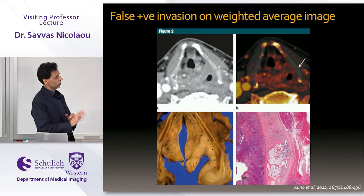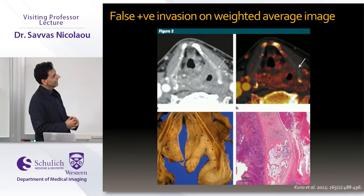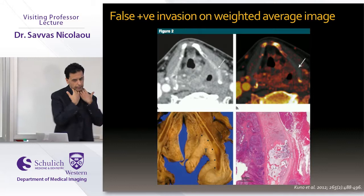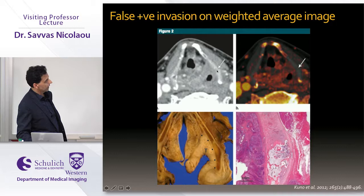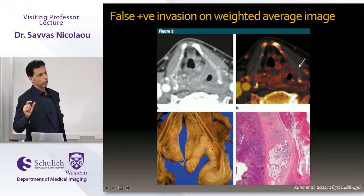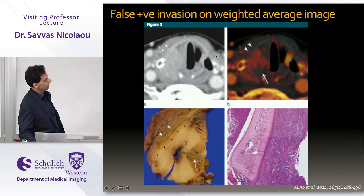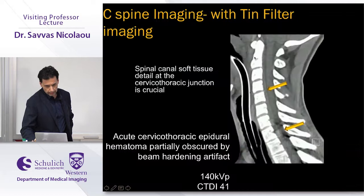For head and neck oncology, dual energy iodine overlay maps can be very helpful for staging. In one example it was difficult to determine whether a tumor was invading the thyroid cartilage; the iodine overlay map showed no orange in the cartilage, confirming no invasion — proven on surgical specimens. In another case where invasion was suspected on routine imaging, the iodine overlay map showed no color coding over the cartilage, and no tumor was found. This is very helpful for squamous tumors.